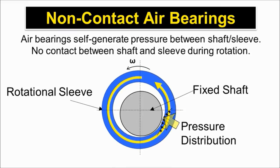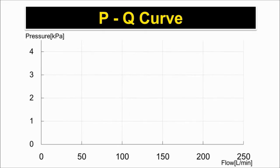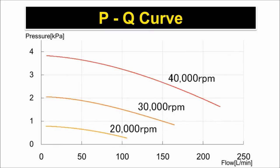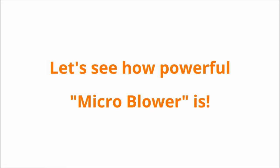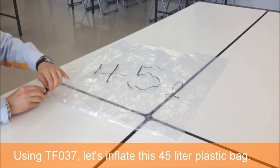Next, we will see the PQ performance curves at different speeds. The blower can go up to 40,000 RPM. Now let's see how powerful the micro blower is. This is TFO 37 — very small, isn't it?